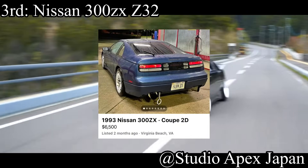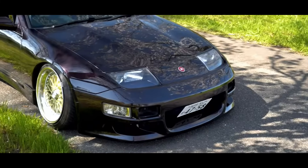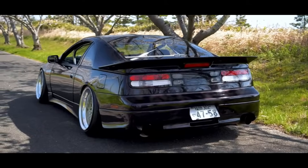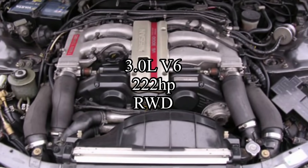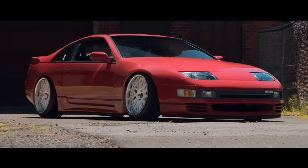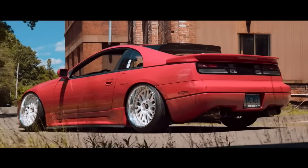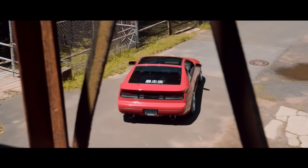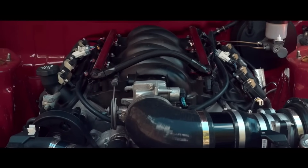Third place is the Nissan 300ZX Z32. The Z32 300ZX is by far my favorite of the Z line — even though I had a 350Z, the looks of this car are just insane. They come with a three liter V6 making 222 horsepower and it is rear wheel drive. Before you say it's a VQ — it's actually not, it's called a VG — and it's a slightly worse motor than the VQs. This motor is just not the most user-friendly or reliable, it doesn't make great power, can't handle much boost, and it's a real pain to work on. They stuffed a pretty big engine into a pretty small engine bay. I definitely wouldn't recommend it for a new-time driver, but overall it's a very fun sports car.